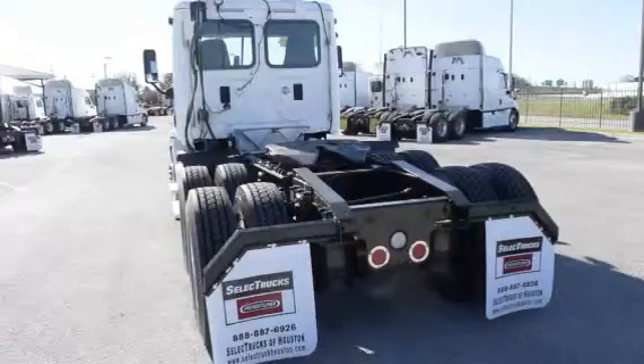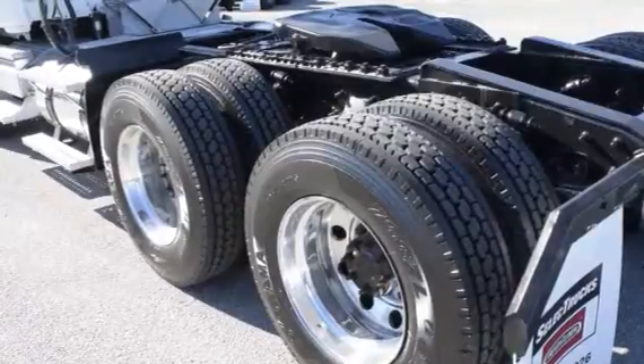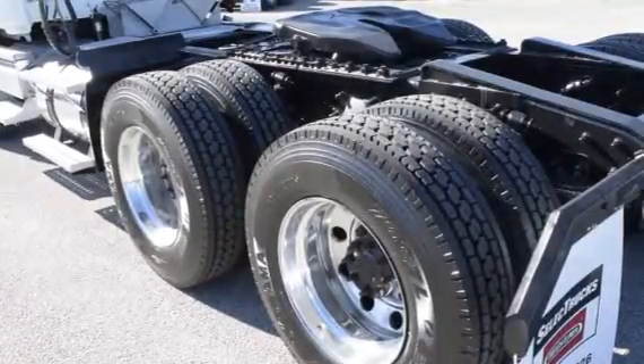Air ride suspension, air slide fifth wheel, 150-gallon fuel capacity, jake brake, and 10 brand-new virgin 22.5-inch tires.